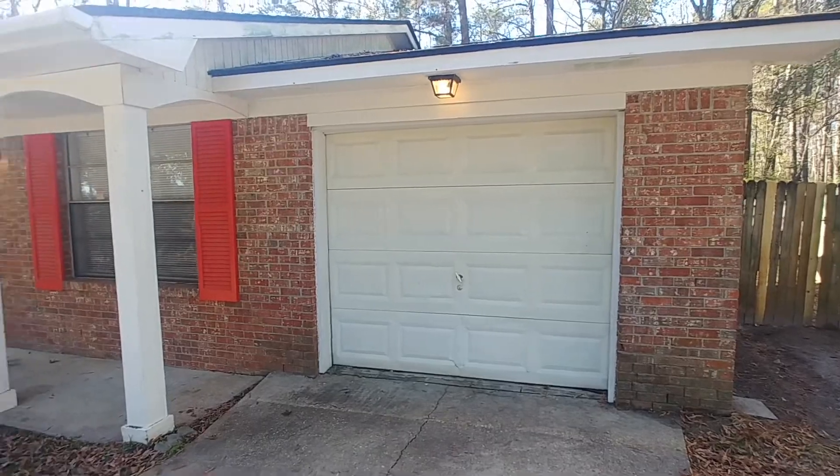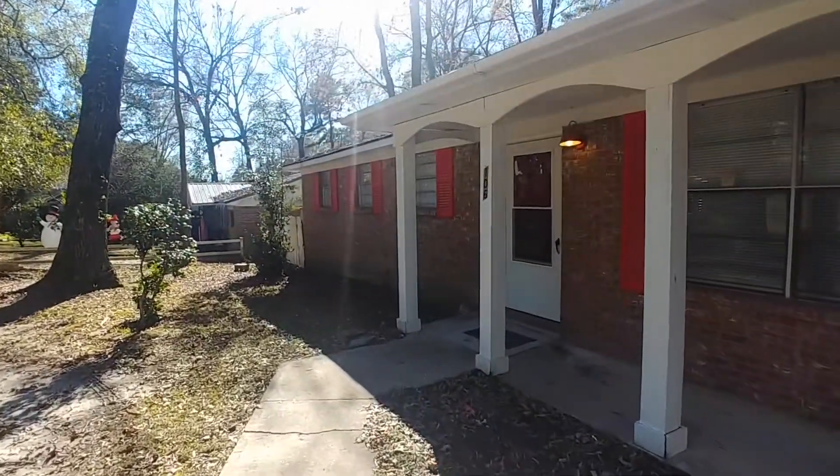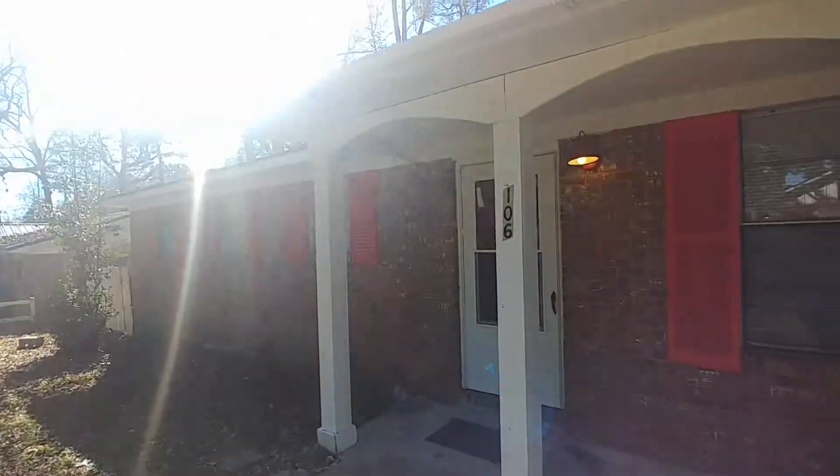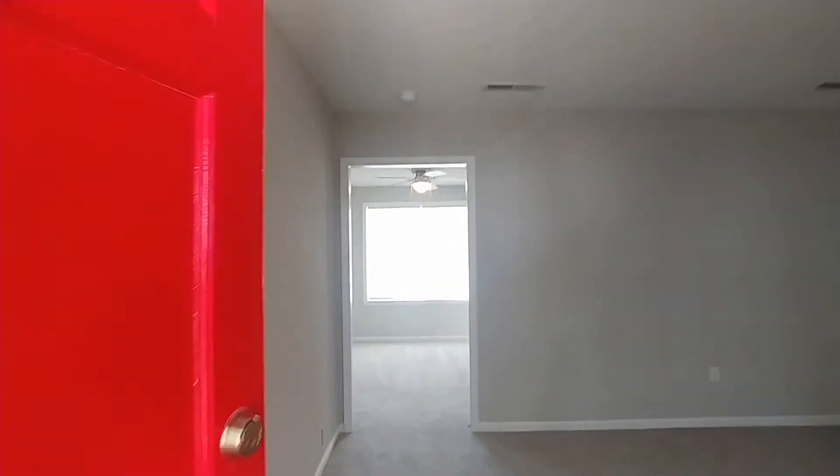We're here at 106 Barshade here in Somerville — this beautiful four-bedroom, one-and-a-half bathroom home. Really sunny day here in Somerville. Let's go on inside and check things out.